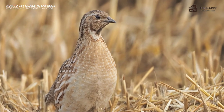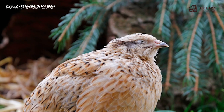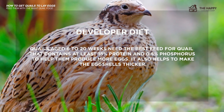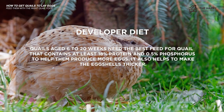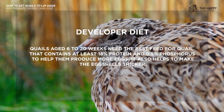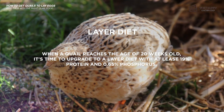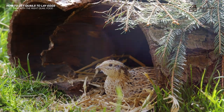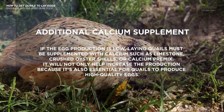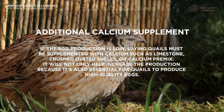Number six: feed them with the right quail food. The food you're feeding your quail is one of the most crucial factors for egg production. For the developer diet, quails aged six to 20 weeks need feed containing at least 18% protein and 0.5% phosphorus to help them produce more eggs and make eggshells thicker. For the layer diet, when a quail reaches 20 weeks old, upgrade to a layer diet with at least 19% protein and 0.65% phosphorus. Additionally, if egg production is low, supplement with calcium such as limestone, crushed oyster shells, or calcium premix to increase production and support high-quality eggs.